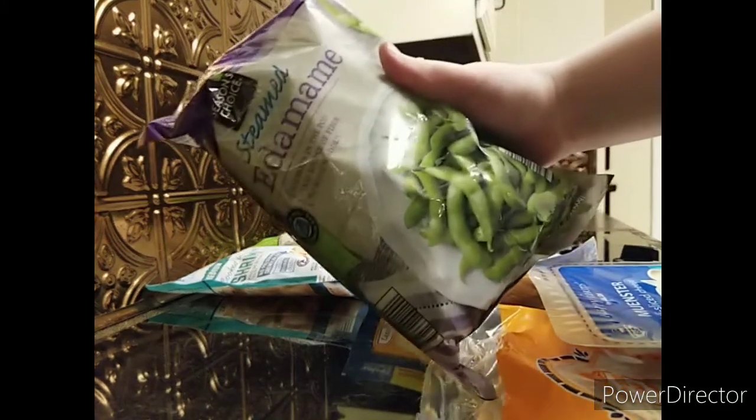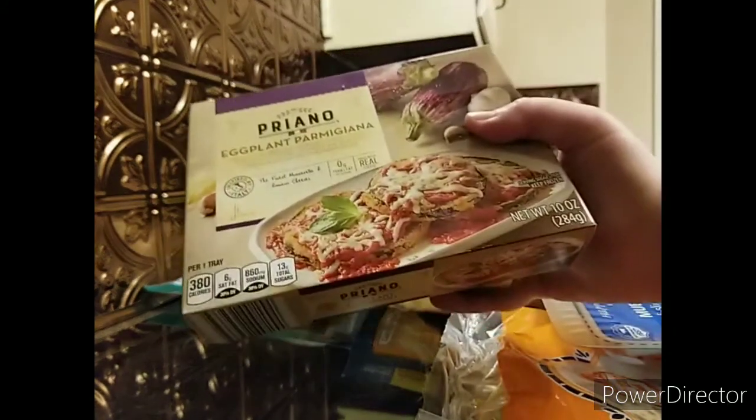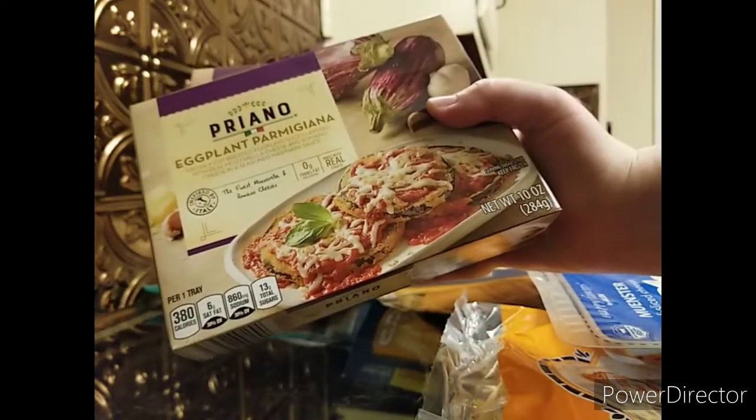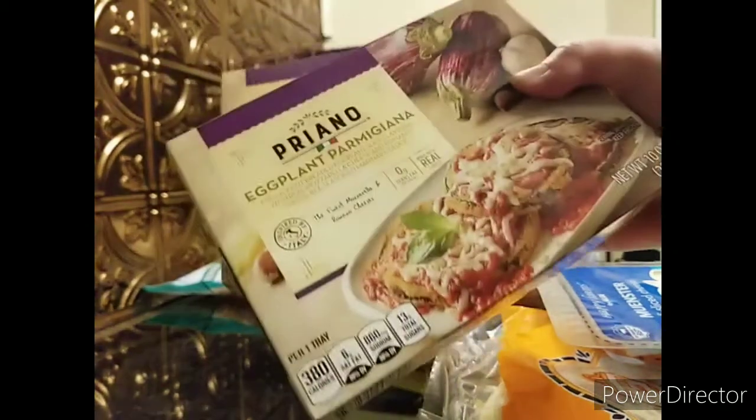Then I got some steamed edamame, which is also frozen. I haven't tried the edamame from here before, but I've heard it's really good. I also found two eggplant parmigianas in the frozen section, so I went ahead and picked those up.